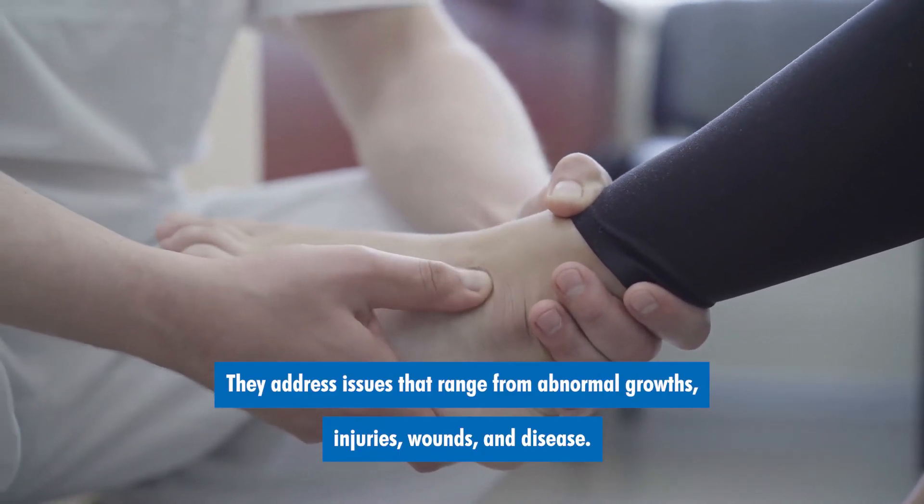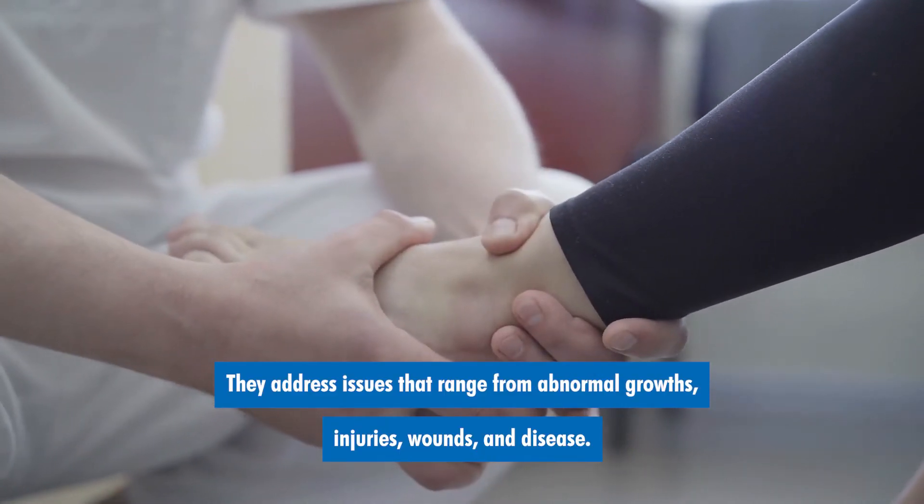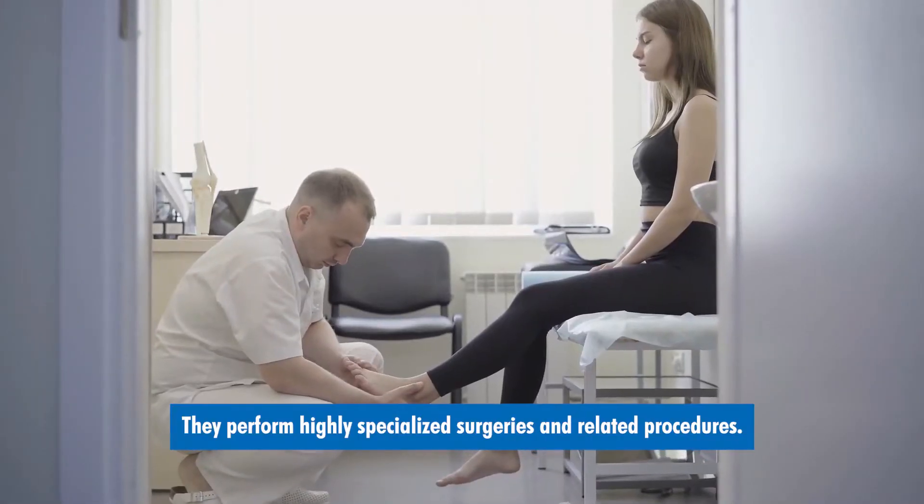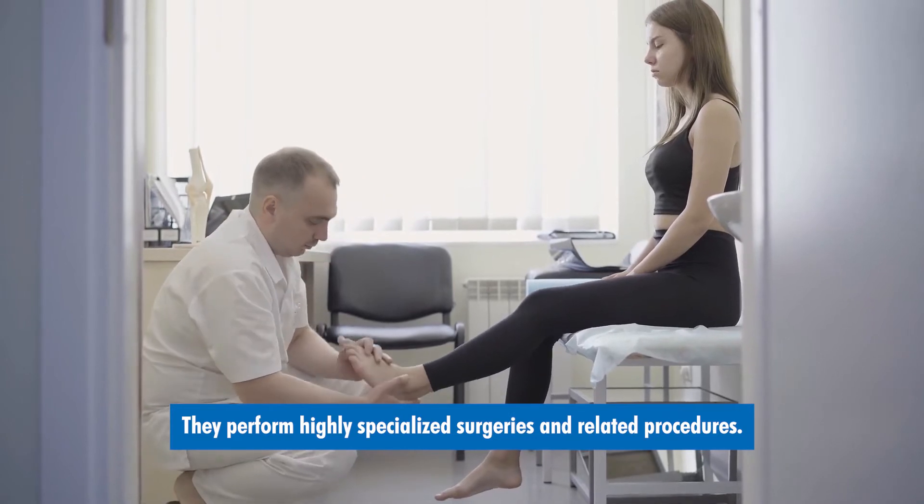They address issues that range from abnormal growths, injuries, wounds, and disease. They perform highly specialized surgeries and related procedures.